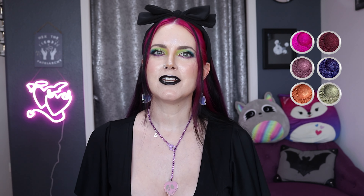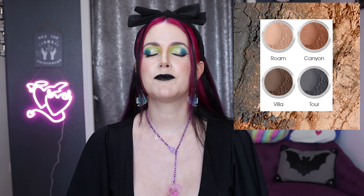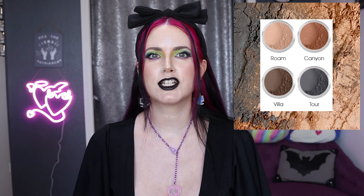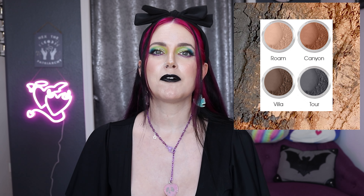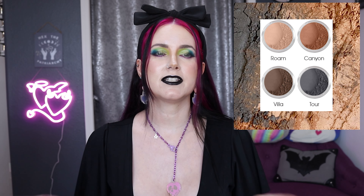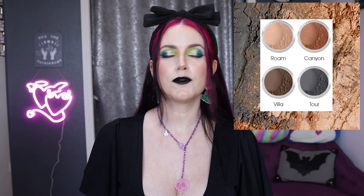My favorite colors from this collection probably come as no surprise: Shokine, Haunting, Mortal, Venom, Pumpkin, and Wicked. I am very impressed by the blendability of the dream blend mattes, especially that super smudgy, soft, blendable black shade Tor — such a great color. If you're looking for an easy single-eyeshadow goth makeup look, that is the black I would choose. So easy to work with.